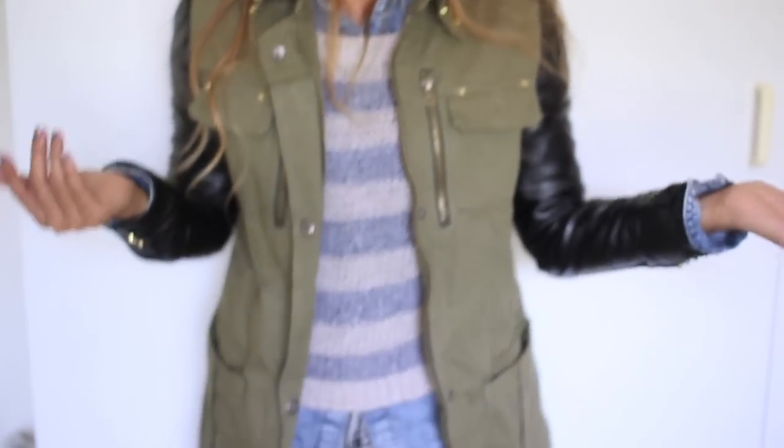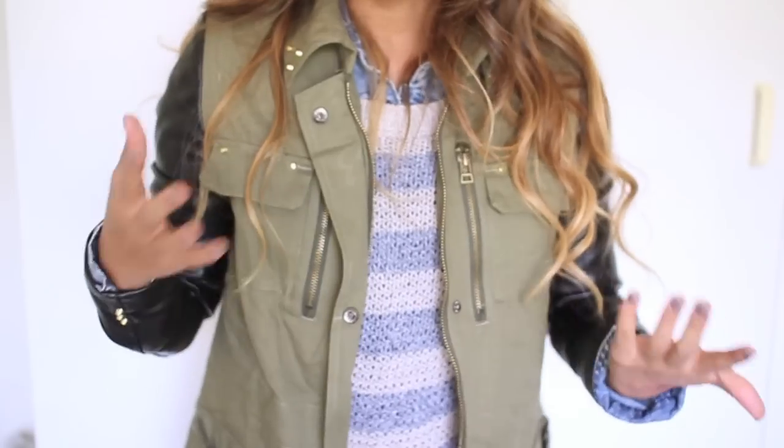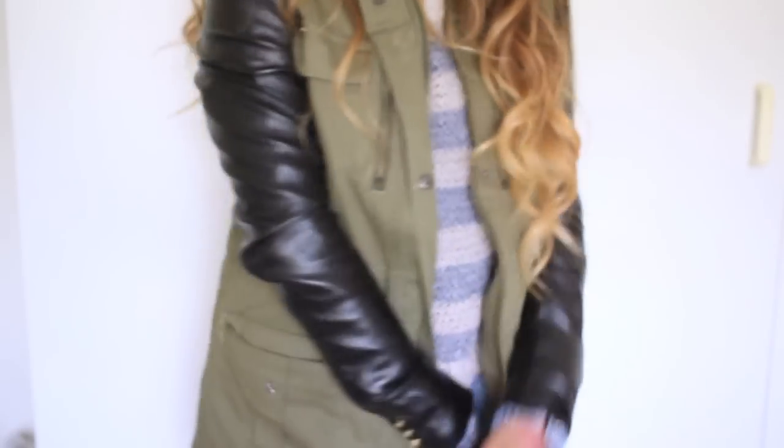So I'm wearing this Zara-inspired jacket that I featured in my haul video earlier — I'll post a link down below. It's really affordable, it was only $40, $42, $43, so definitely worth the money. I recommend getting this if you're interested in the Zara one but couldn't afford it or couldn't find it.